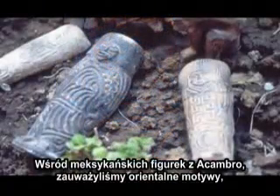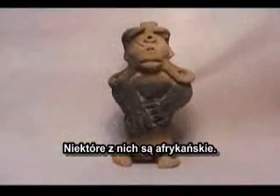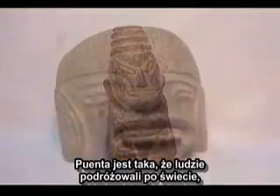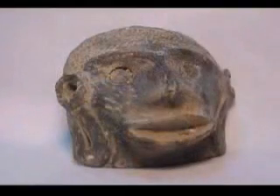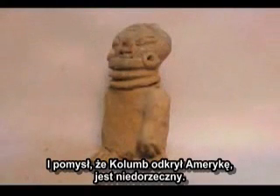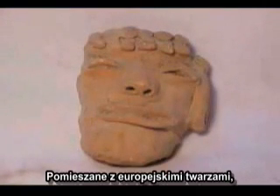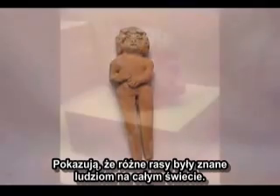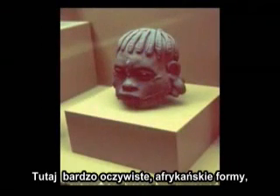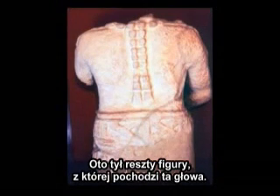In some of the Acambaro figurines from Mexico, we see the Oriental motif, the Mexican motif, and very obvious Oriental shapes. Some of them were African. The point is they traveled around the world a long time ago. The idea that Columbus discovered America is ridiculous. These African figurines from over 2,000 years ago in the Acambaro collection, together with European examples, show that various groups around the world were known to one another. Here also is very obvious Oriental form, and this is the cue on the back of that broken head.